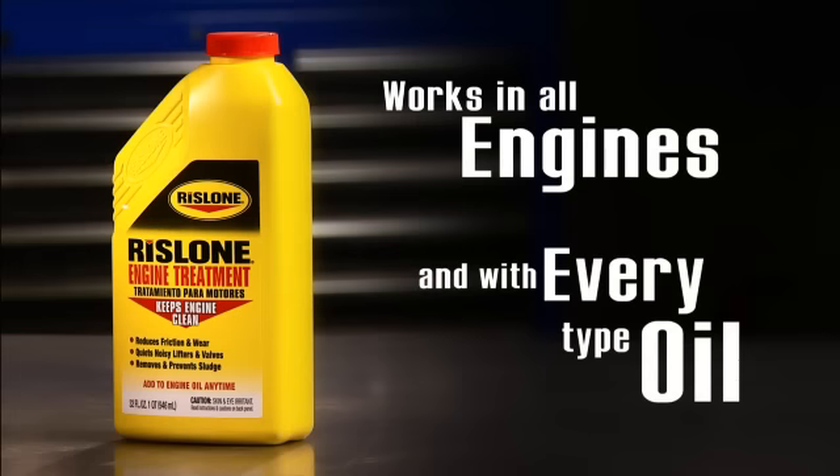Rislone works in all engines — gasoline and diesel — and with every type of oil: synthetic, semi-synthetic, high mileage, and all conventional motor oils.